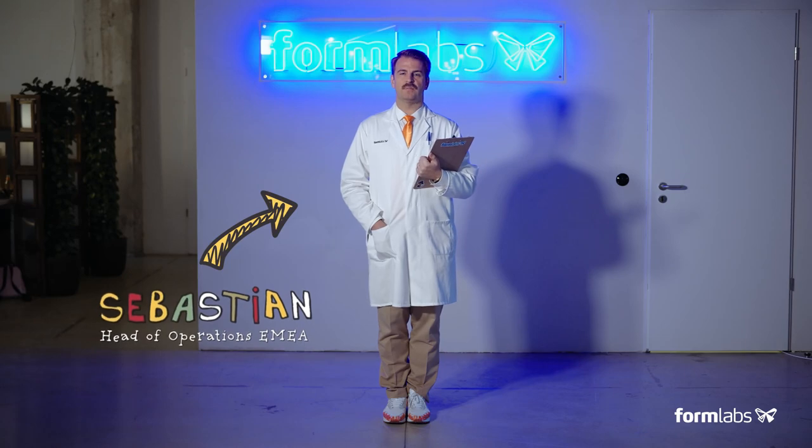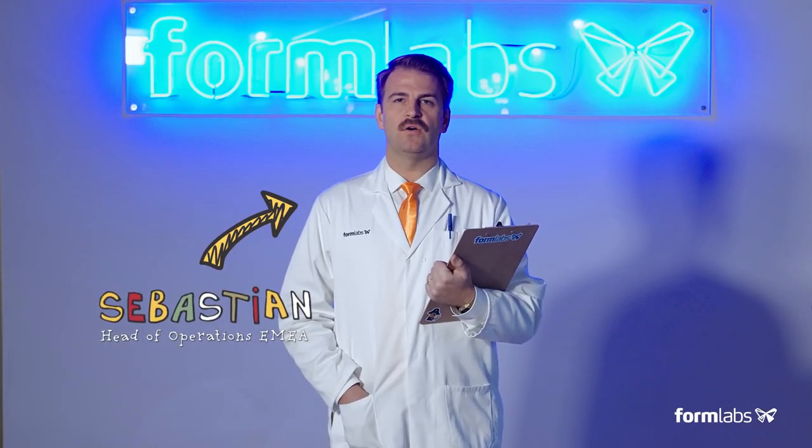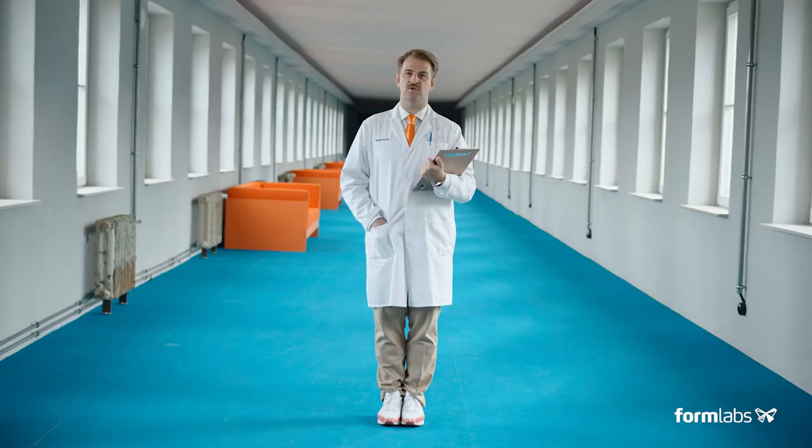Guten Tag und willkommen at Formlabs. I'm Sebastian and I work here at Formlabs Berlin. I will now give you a quick tour of the Formlabs European Headquarters. Too quick? Let's do it again at your speed.